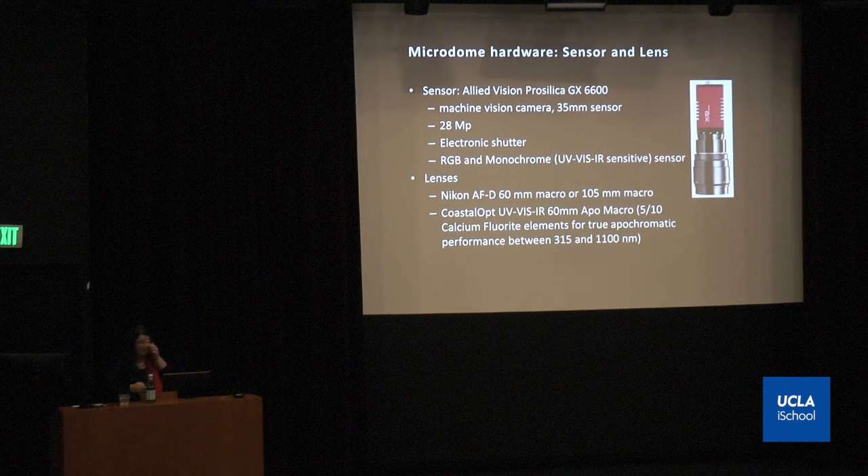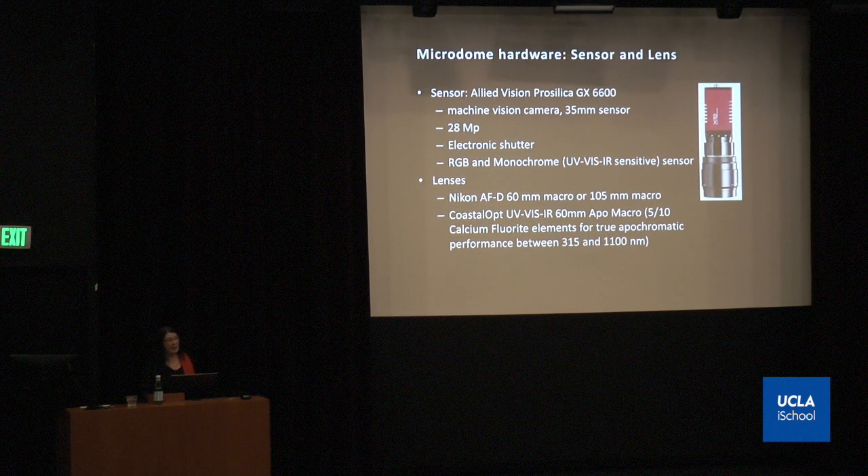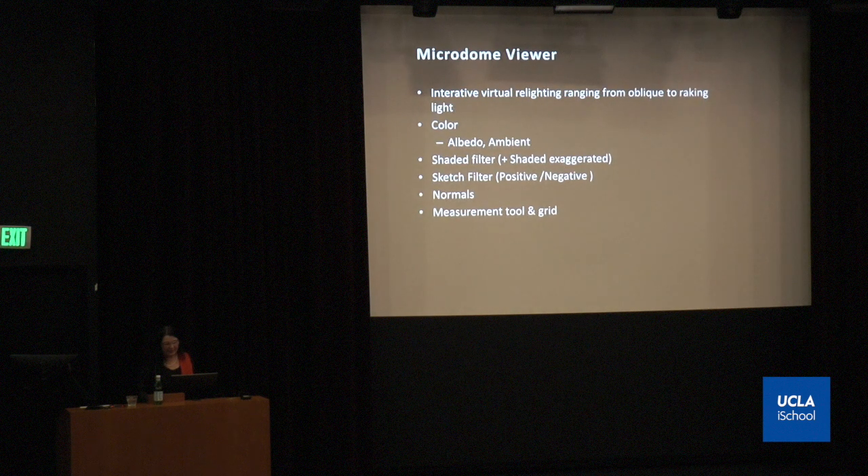The micro dome hardware: the sensor is an Allied Vision Rosella lens, 28 megapixels — it's in fact a video lens, because we are making so many files and images that the wear and tear of a mechanical shutter would be a complex issue. After processing and taking the images, there is a micro dome viewer — it's a dynamic viewer, meaning once the files are taken and processed, all users can have access to the images and can use it for exploring the surfaces of the materials visualized.